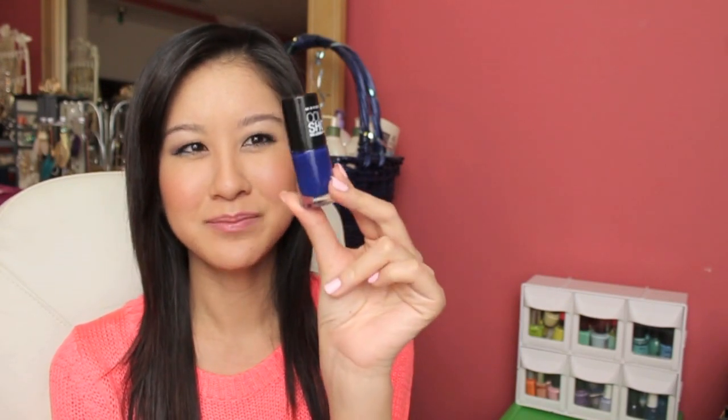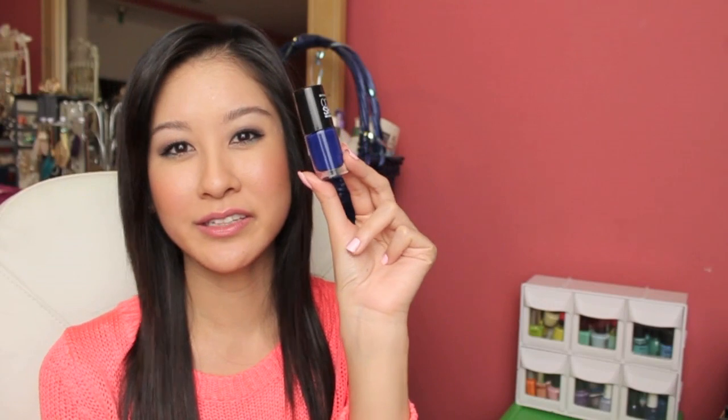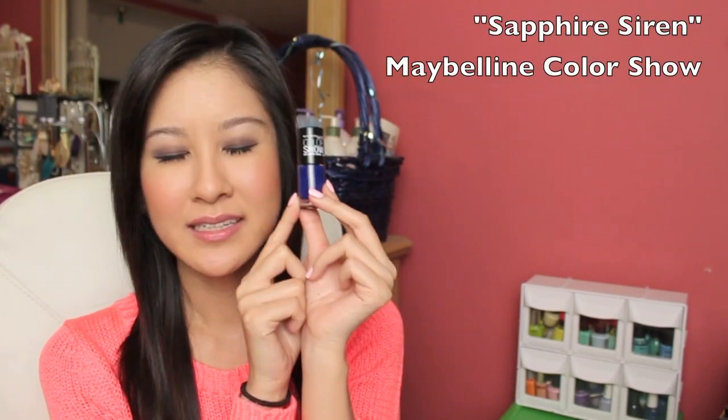Another one that I have worn a lot and am so in love with would be this Maybelline Color Show in Sapphire Siren — a beautiful deep blue. I just can't get over this color. I think I should look for more colors similar to this because I love it so much. I've wanted a good dark blue for a long time and this one did not disappoint.